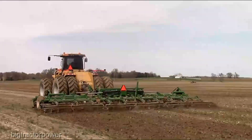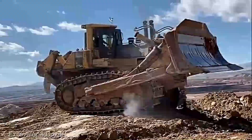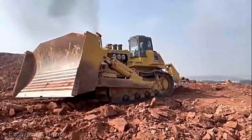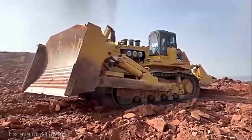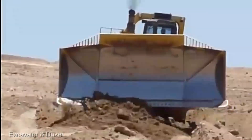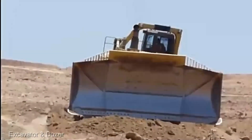Now we're diving into the world of earth-moving titans with the Komatsu D575A dozer. This isn't just a machine — it's a force of nature designed to tackle the most colossal tasks on the planet. The D575A is an absolute powerhouse. It's not just about moving earth, it's about reshaping landscapes with a level of precision that's truly awe-inspiring. Its advanced controls and state-of-the-art technology give you a level of finesse that's unmatched.